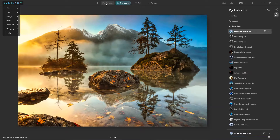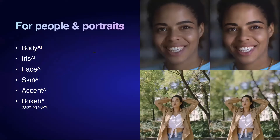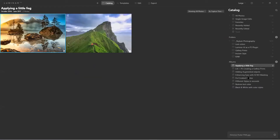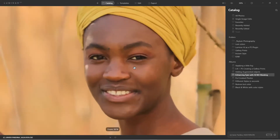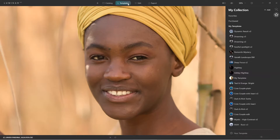Let me go back to the catalog and jump right into enhancing eyes with AI — with no masking. I'll use this portrait; her eyes are a little bit darker. Before and after — we haven't enhanced it yet. I can jump into the templates, let it analyze and come up with suggestions.